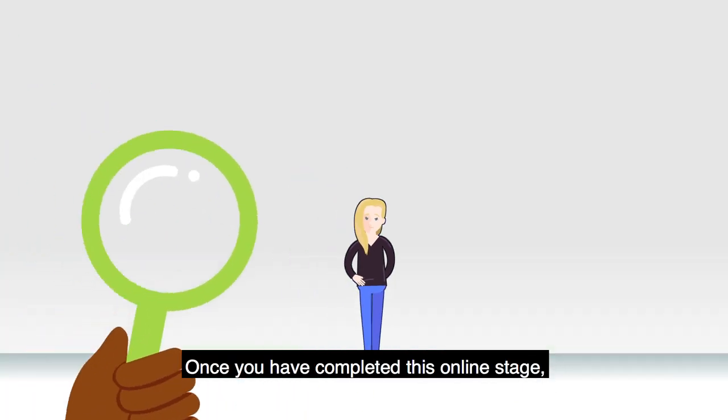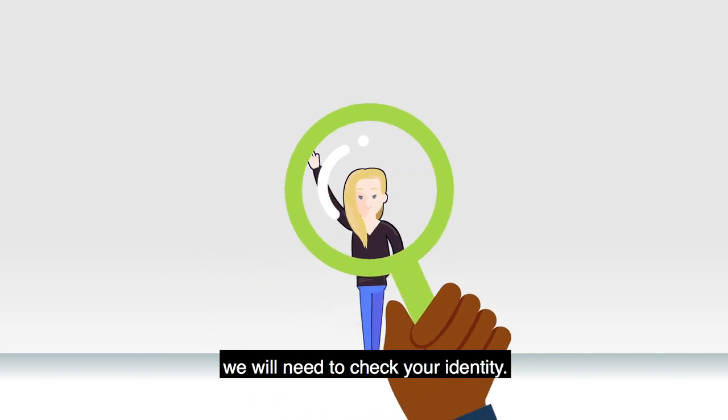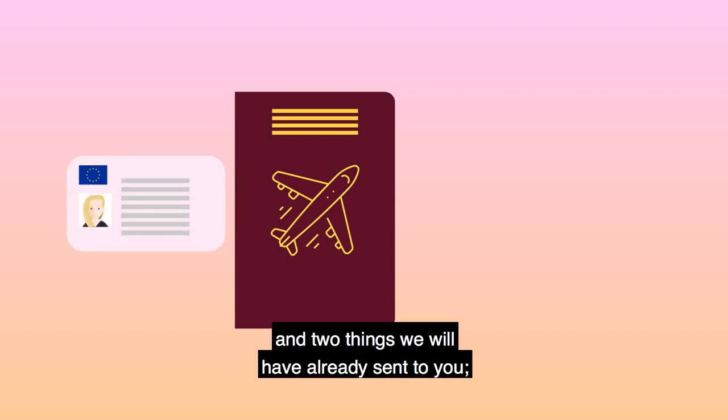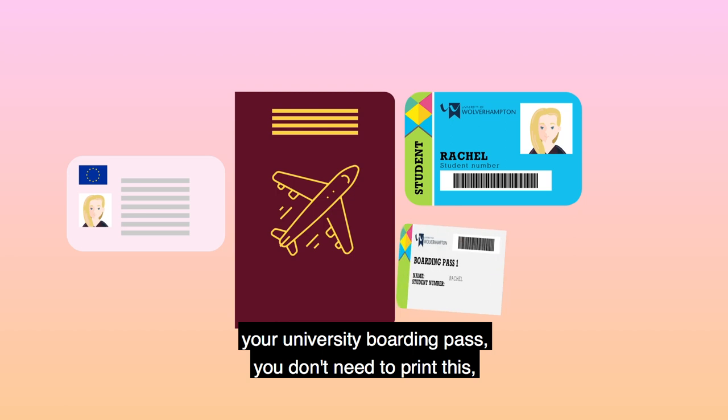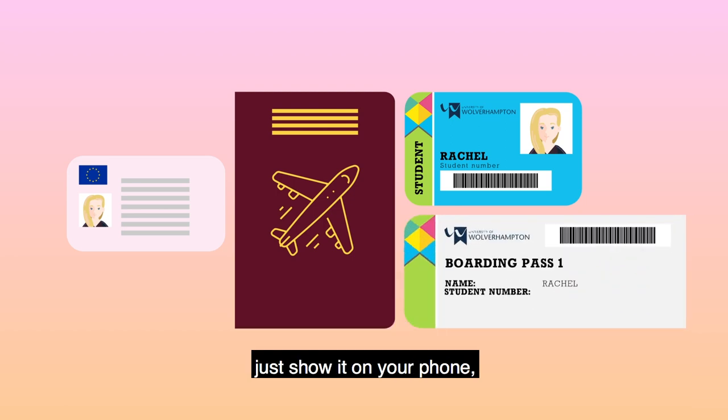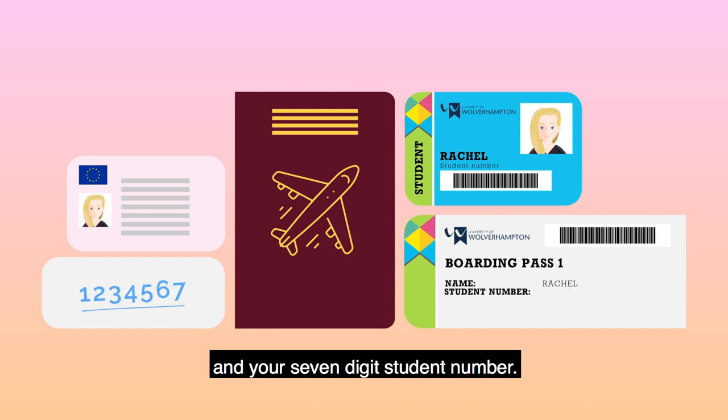Once you have completed this online stage, we will need to check your identity. Don't forget to bring with you proof of ID such as a passport or driving licence, and two things we will have already sent to you: your university boarding pass — you don't need to print this, just show it on your phone — and your seven-digit student number.